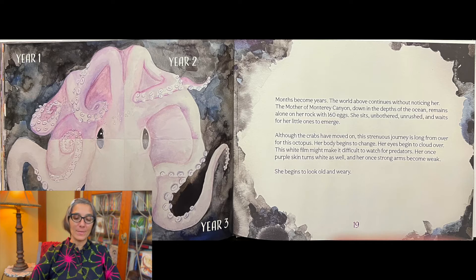Months become years. The world above continues without noticing her — the Mother of Monterey Canyon, down in the depths of the ocean — remains alone on her rock with 160 eggs. She sits unbothered, unrushed, and waits for her little ones to emerge.